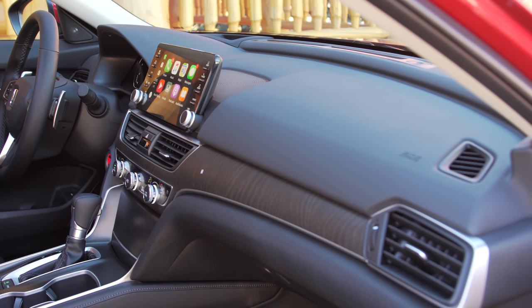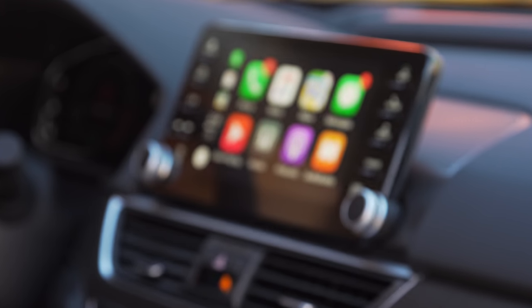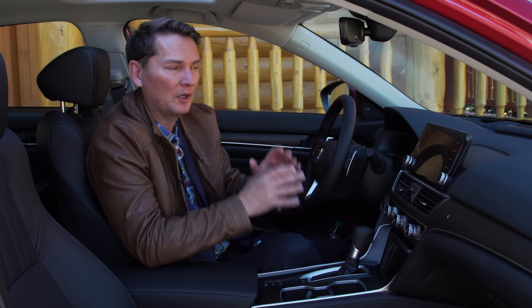The center console has very simple, easy-to-use buttons. You get a standard 8-inch screen — versus a 7 or 8-inch on the Camry — and it comes standard with Android Auto and Apple CarPlay, which younger buyers are really looking for.